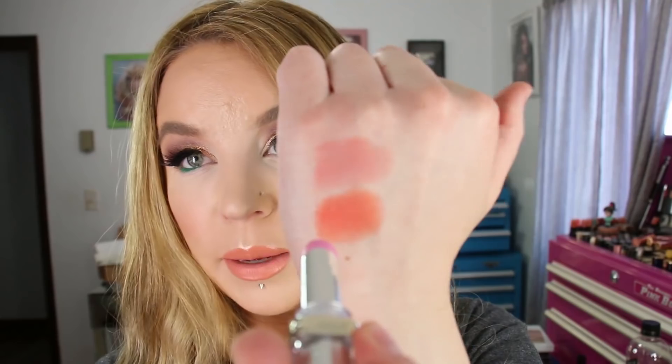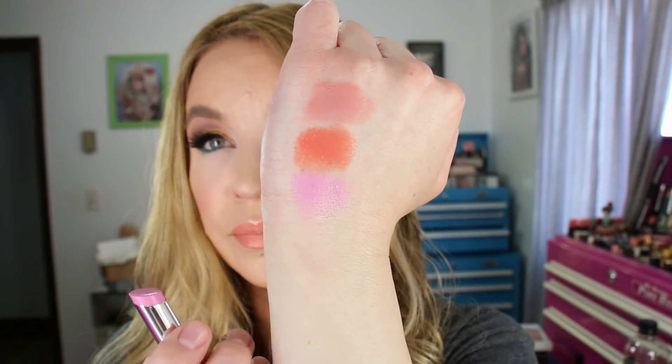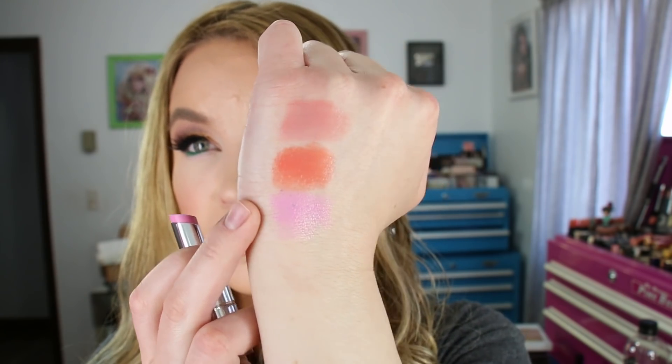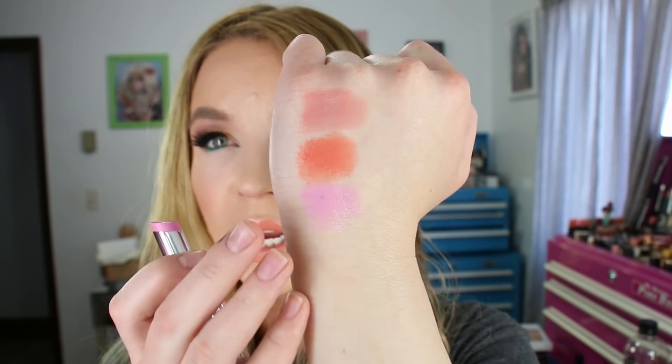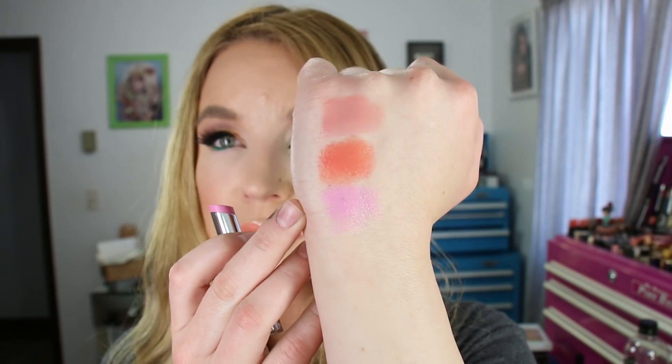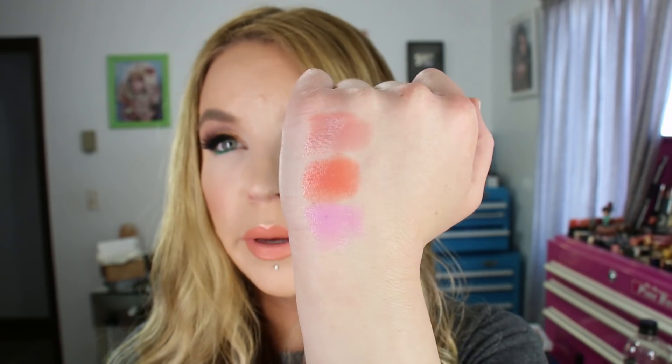The third one I got is 912 Dewy Petal, and this is a pretty blue-based baby pink. With the right lip liner it can look really pretty. I just think of myself six or seven years ago, how much I was searching for a color quite like this. So that one is 912 Dewy Petal.